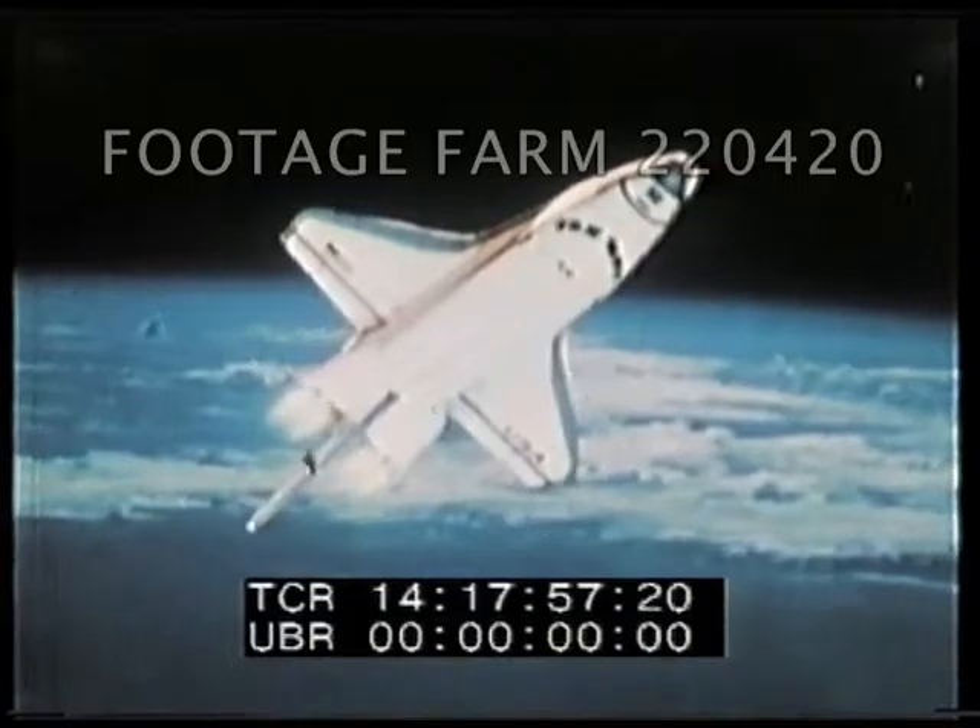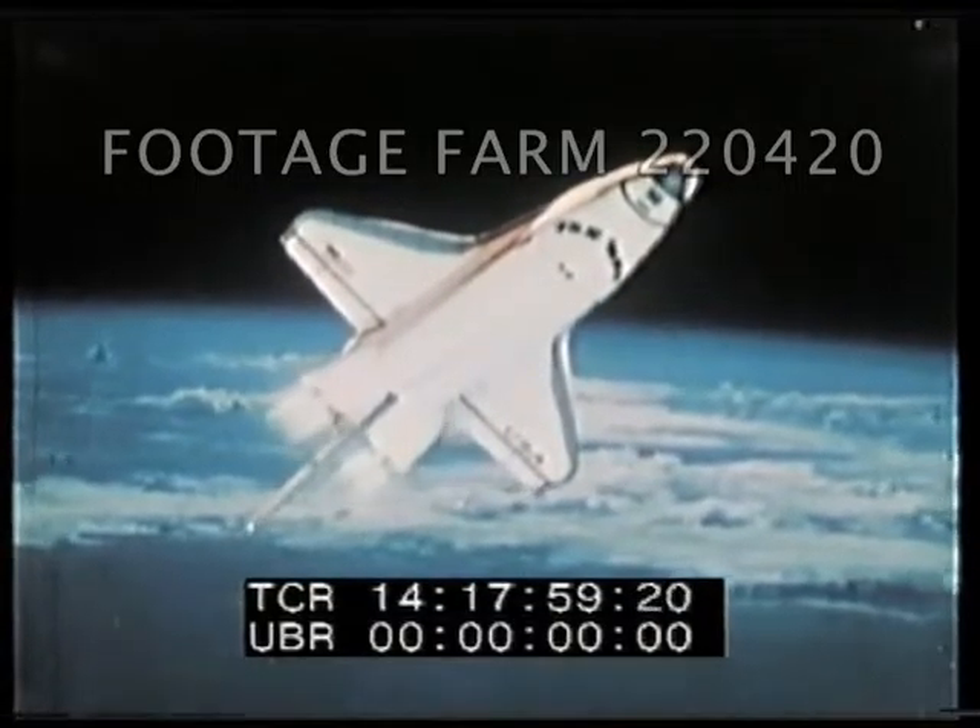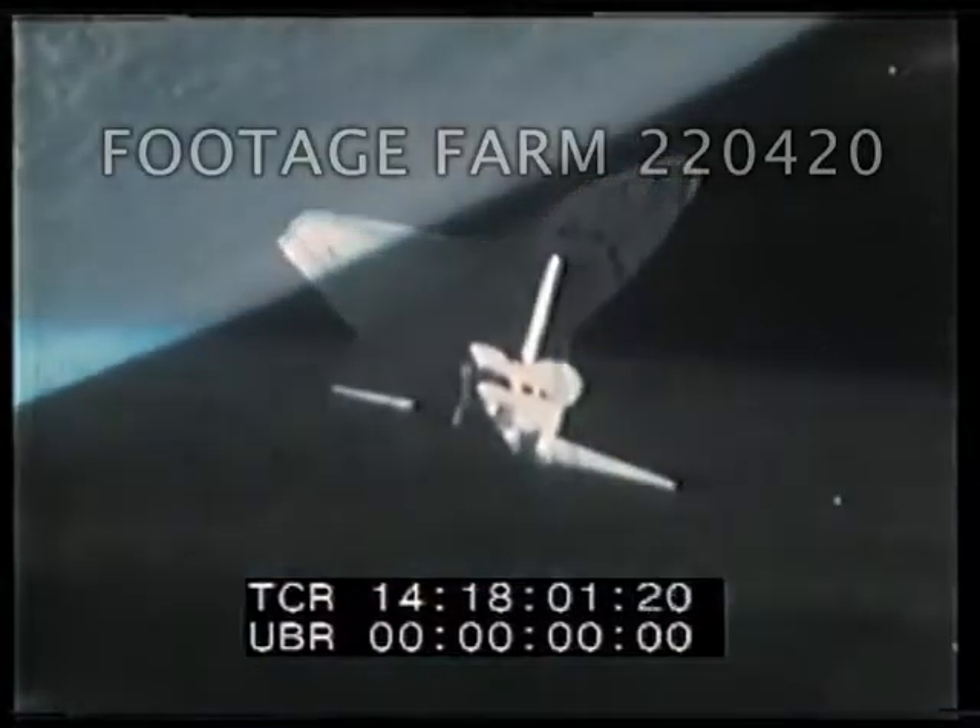Advanced technology, just in this century, has taken us far beyond our earliest dreams.